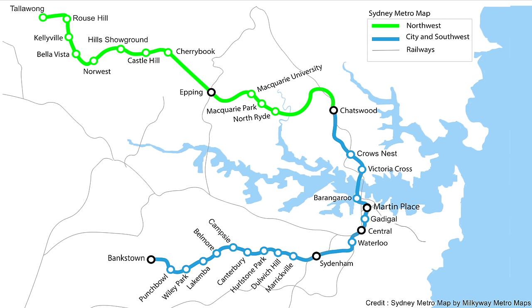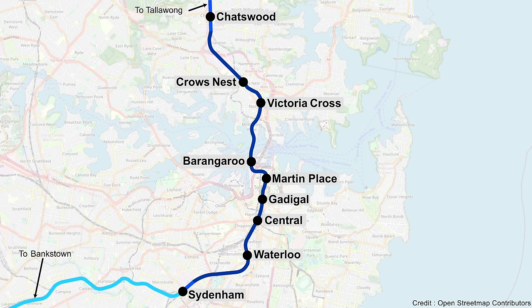Crow's Nest is the first new station on the Sydney Metro City and South West extension and it's one of two stations within Sydney's lower North Shore.